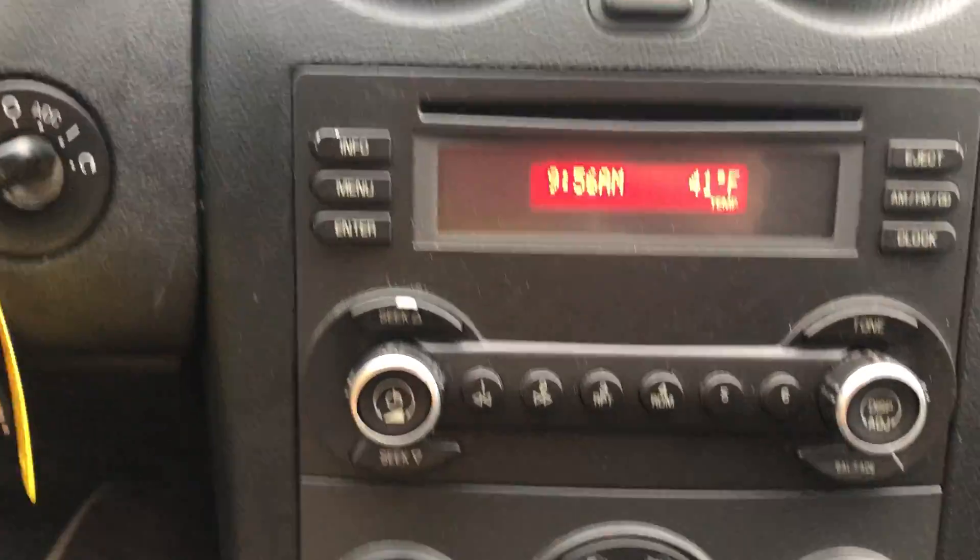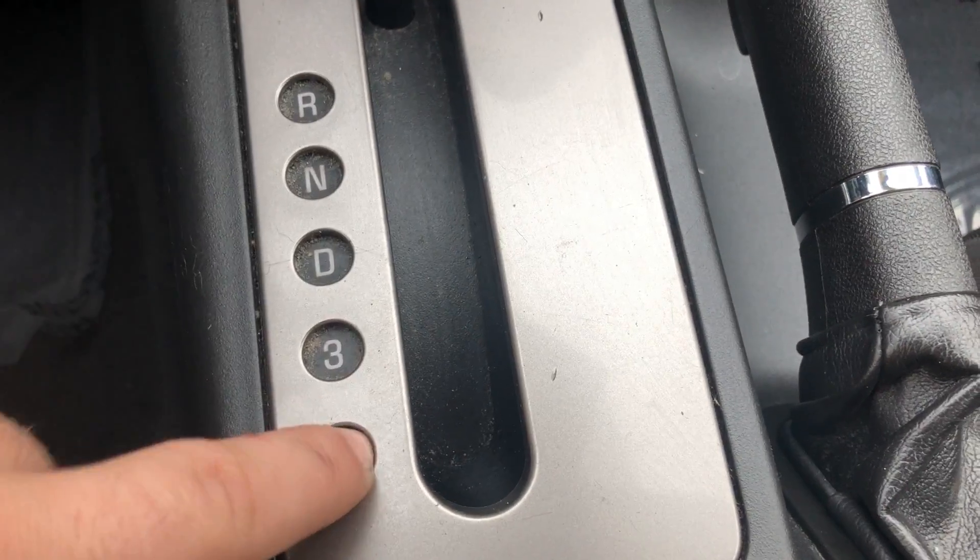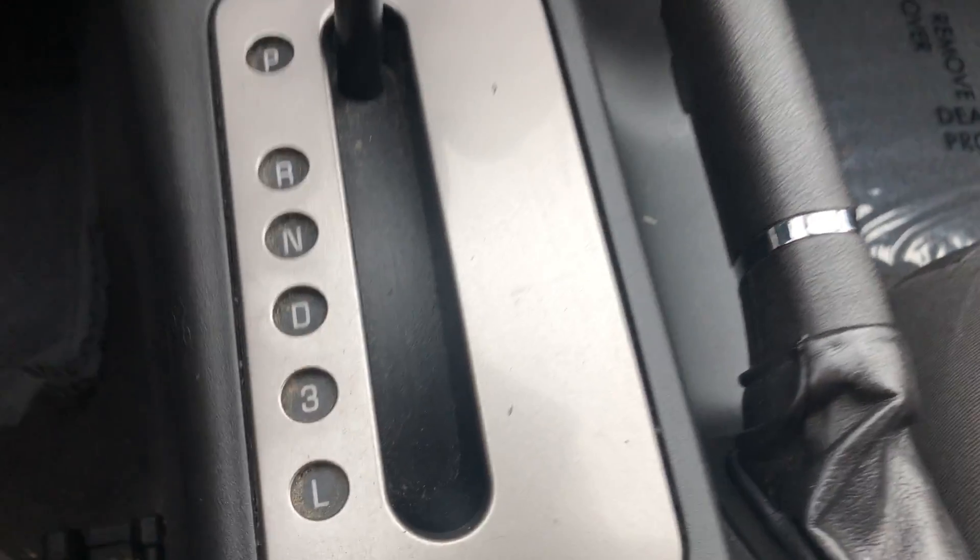You have your radio, you have two keys. You have low, three, and overdrive.